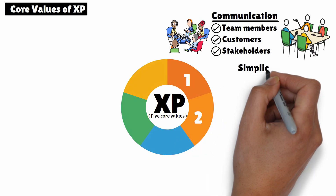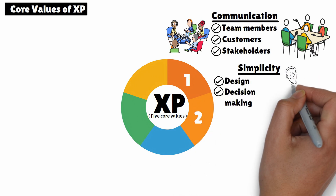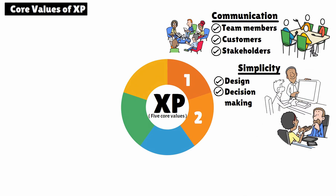2. Simplicity. XP encourages simplicity in both design and decision-making. You focus on solving only the immediate problems and avoid over-complicating the system with unnecessary features. The idea is to keep things simple, efficient, and easy to adapt later on.